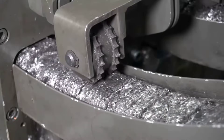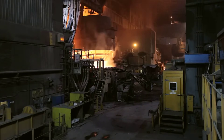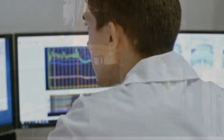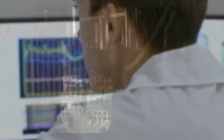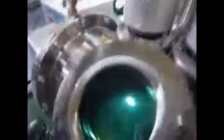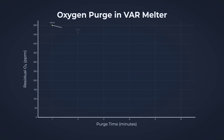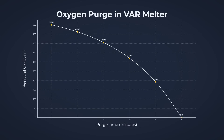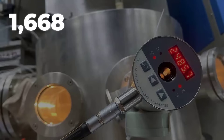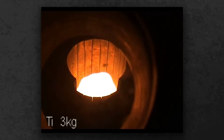Pressed into dense briquettes, the titanium sponge now faces its most unforgiving trial. Inside the melting hall, a chief metallurgist oversees the transformation, eyes fixed on a bank of gauges and monitors. The air is thick with the hum of high-voltage power, as rows of vacuum arc furnaces wait to ignite. Each furnace is sealed tight, the atmosphere purged with argon until oxygen drops to near zero. Any stray molecule could ruin the entire batch. Titanium's melting point is 1,668 degrees Celsius, hotter than most metals can withstand. At these temperatures, the slightest contamination turns a future jet engine into scrap.